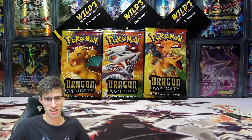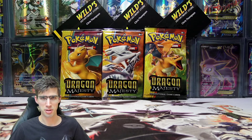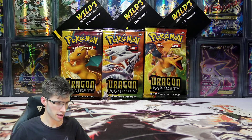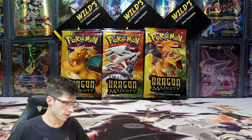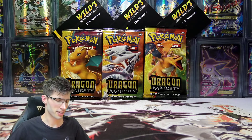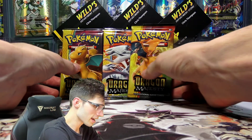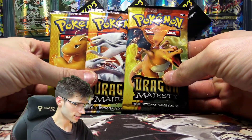I haven't had too much luck with this set at the moment. We've got three packs here today — I've got heaps more to crack into on the channel, but I'm a bit tired today. I was going to do a hunt for something today just to see if we could hit something good, but I am super tired. So we're just going to go into these three packs and hope for the finest.